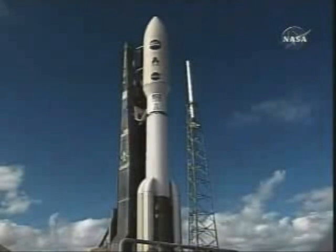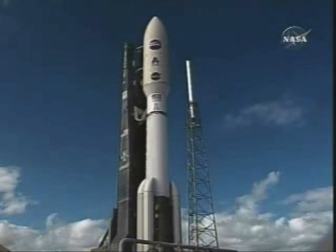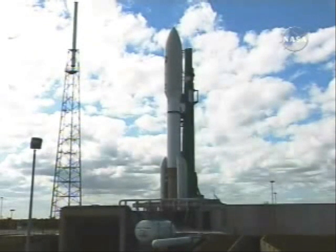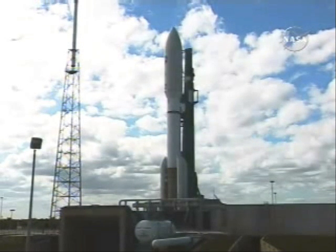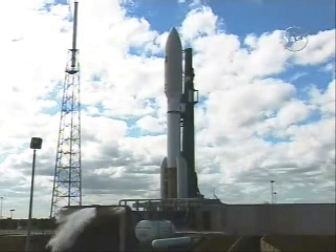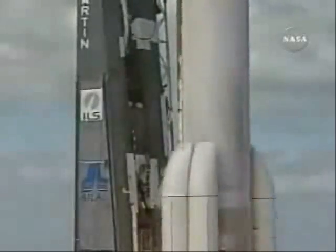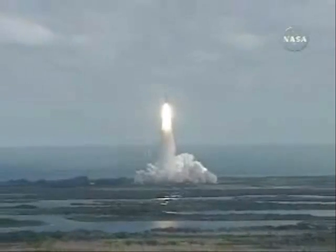T minus 29 seconds, that was locked. Reduced for launch. T minus 25 seconds, status check: go Atlas, go Centaur. T minus 18 seconds... 15, 11, 10, 9, 8, 7, 6, 5, 4, 3, 2. We have ignition and liftoff of NASA's New Horizons spacecraft on a decade-long voyage to visit the planet Pluto and then beyond.